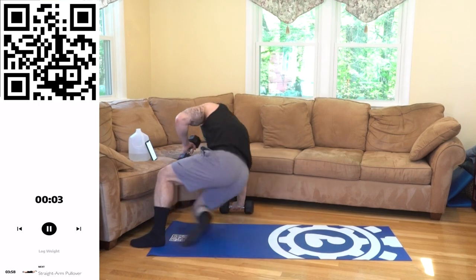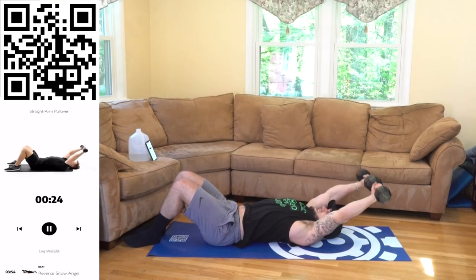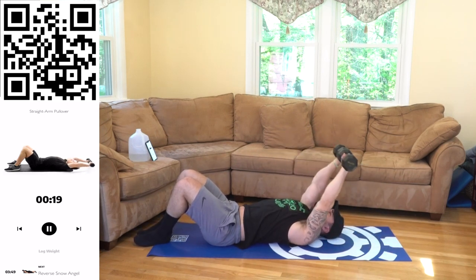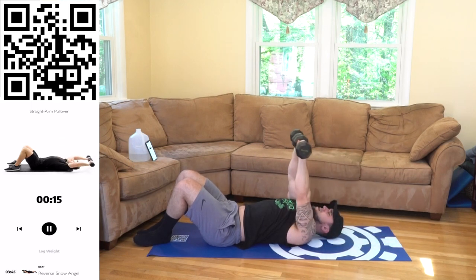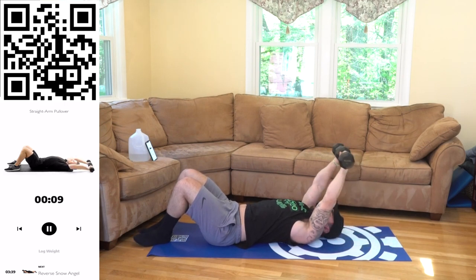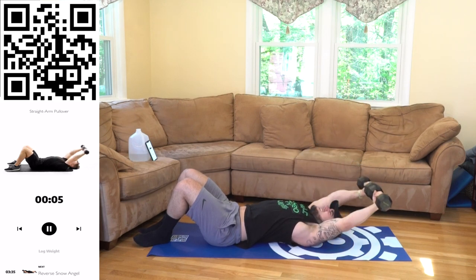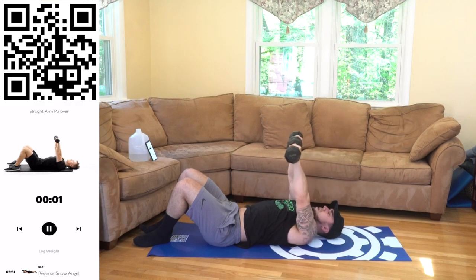Going down — straight arm pullover. Next. Get a deep stretch. I'm using 15-pound doubles for reference — I'll be using them throughout the whole series. Really feel that stretch. Keep them spread wide, grab those lats spread wide as you come forward. Engaged. 3, 2, 1, rest.